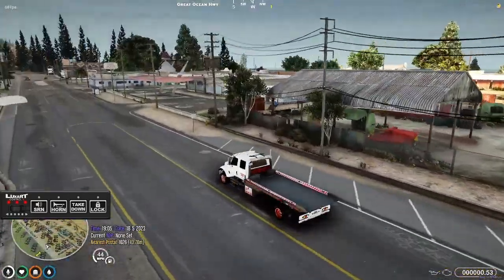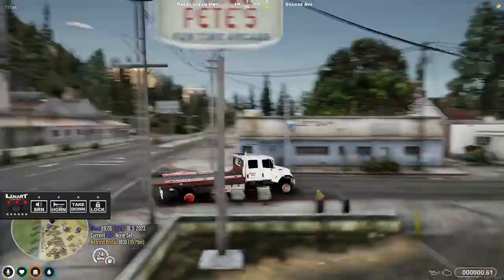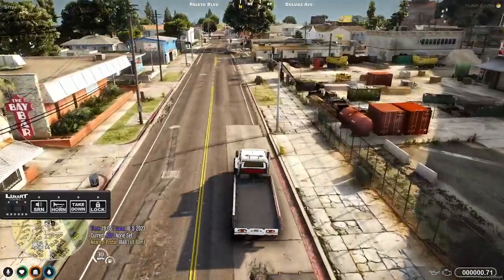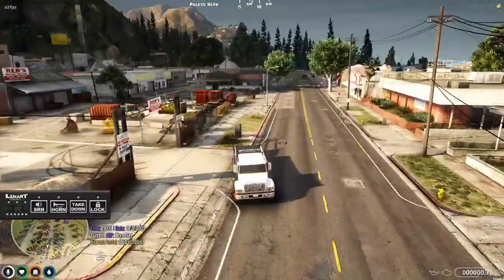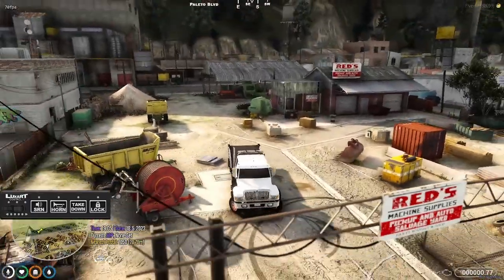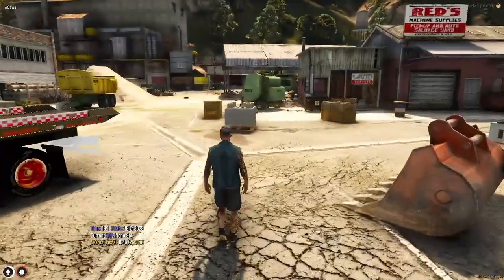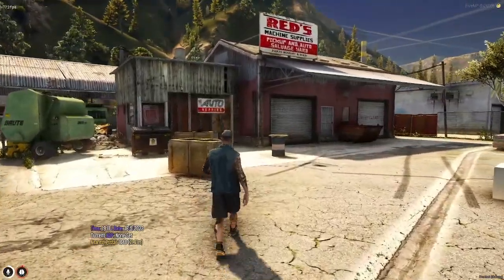I think this might be part of it right here, so we'll look around. Seems a little oversteery, a little front heavy. Here it is — let's park. We're here. Let's take a look around and see if we see it anywhere. It said it was on the website — yeah, Red's Machine Supplies Pickup and Auto Salvage Yard.